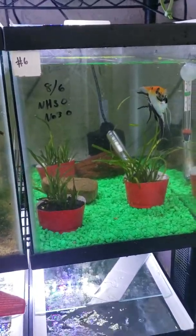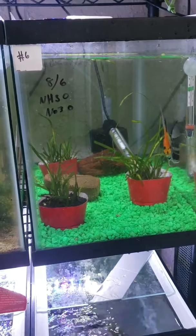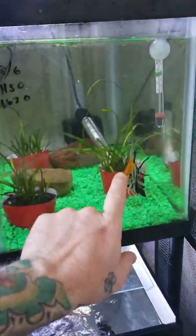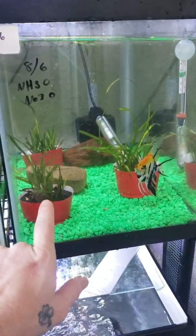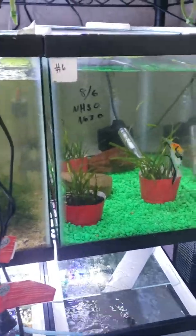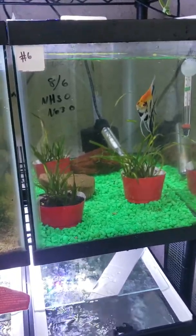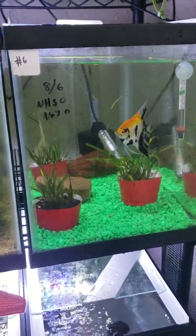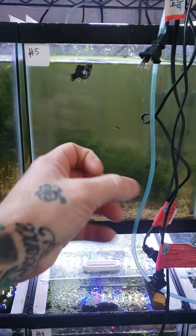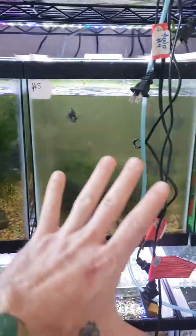Down here we did a water test — it's looking really good, as you can see. The jungle val is still growing like crazy in here, that's doing really good. We found a nerite snail in another tank that we didn't even know existed and we threw him in here recently. This one's cloudy because I had wrung out the sponge filter during a water change, but it'll clear up tomorrow.